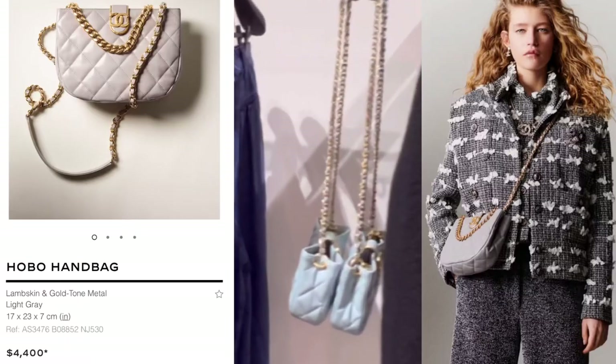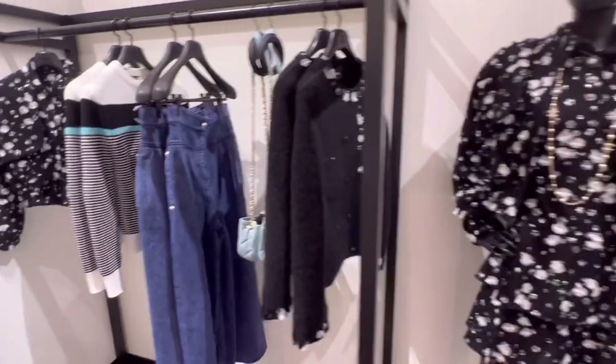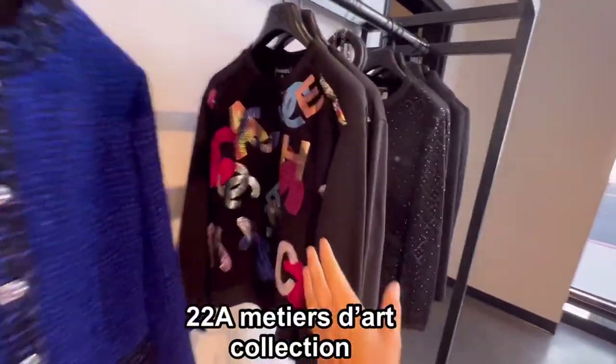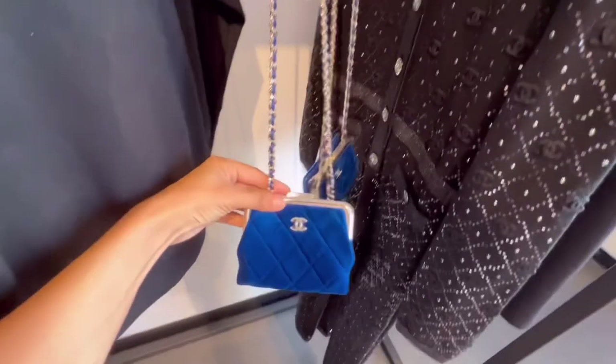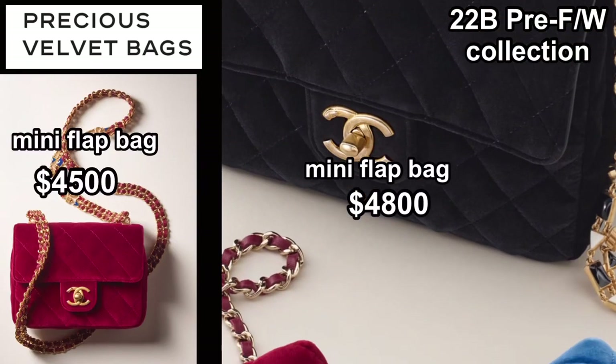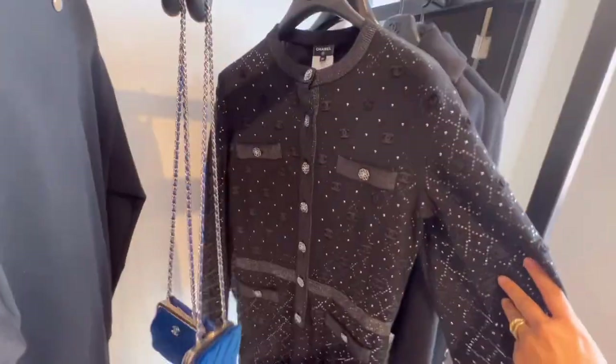In the 22B collection, you can see this hover bag in different colors. Love this sky blue color 19 bag. Colorful pullover from 22A. I love this clutch with chain in blue color. In 22B collection, you can see many velvet bags in different colors.